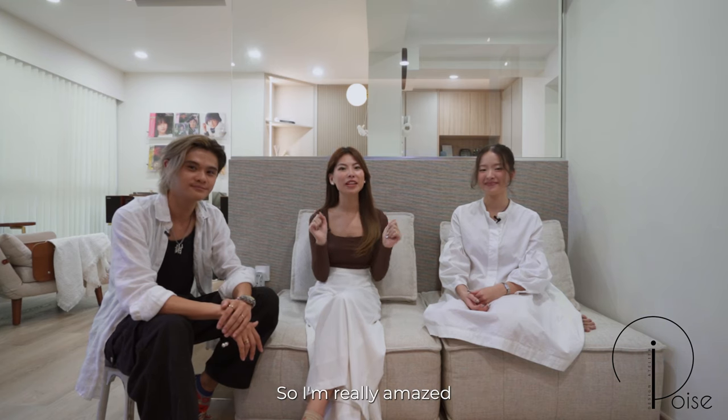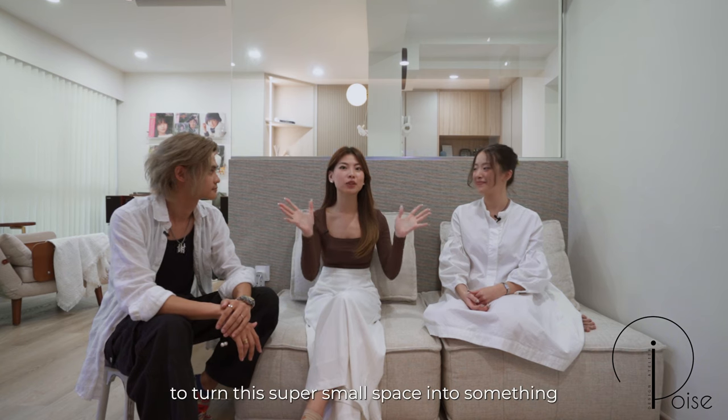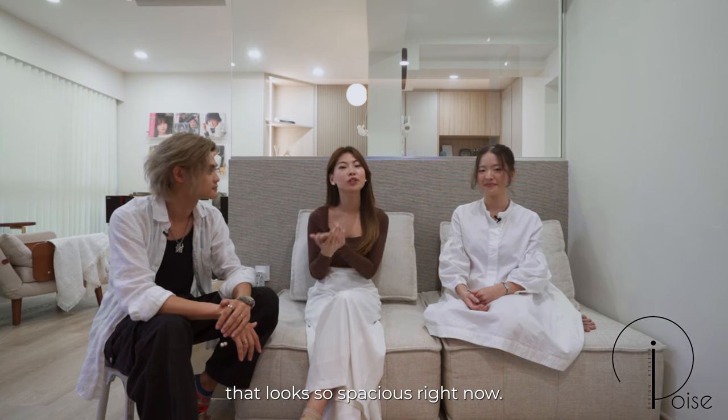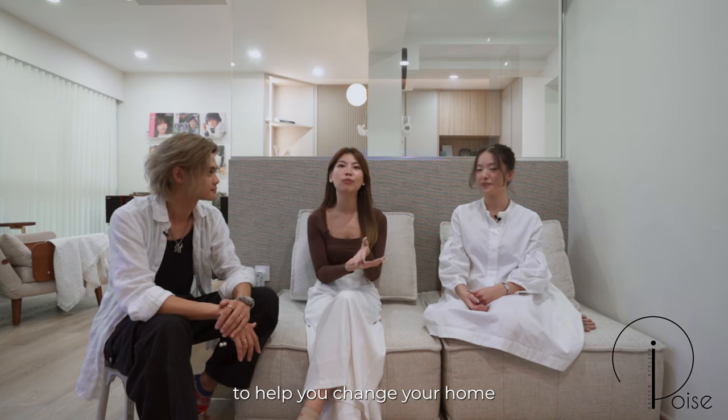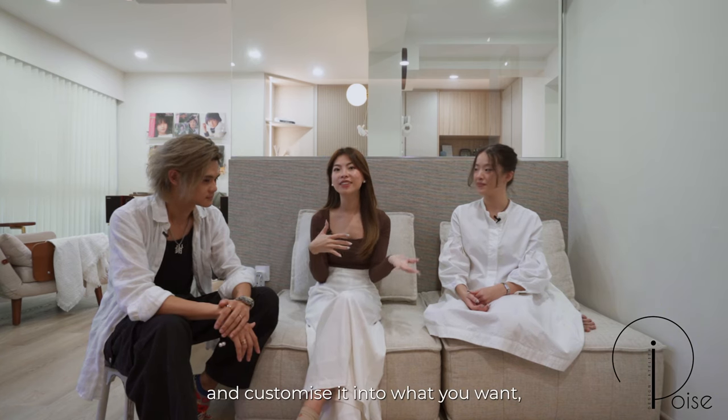Thank you guys for watching. I'm really amazed by how they managed to turn this super small space into something that looks so spacious. So if you're ever looking for a team to help you change your home and customise it into what you want, make sure to look up the iPoist team. Stay tuned to our next episode. Bye!